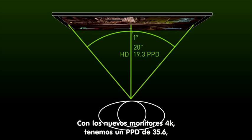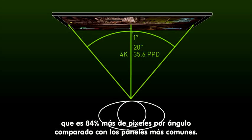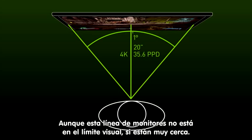The new 4K monitors deliver a whopping 35.6 PPD, which is 84% more pixels per degree compared to the most common gaming panels. While this new crop of monitors is not quite at the visual limit, they are getting very close.